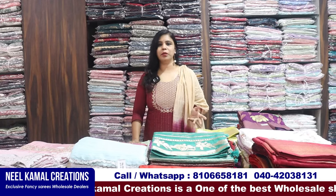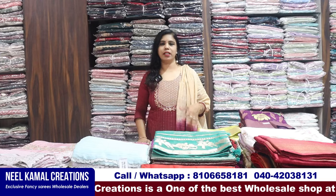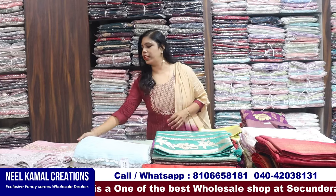Now the season is starting. There are many collections in the season and unseasoned. There are designer pieces and fancy pieces in season time, but there are many designer types of collections.